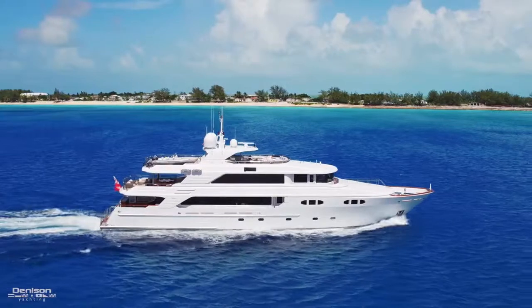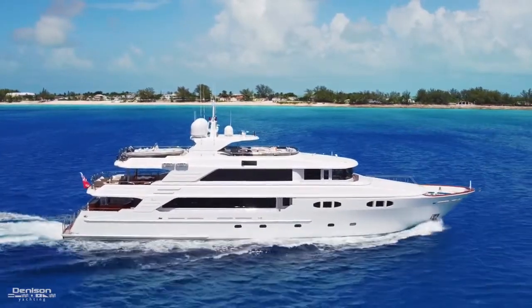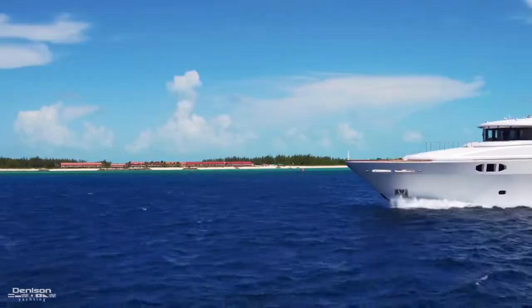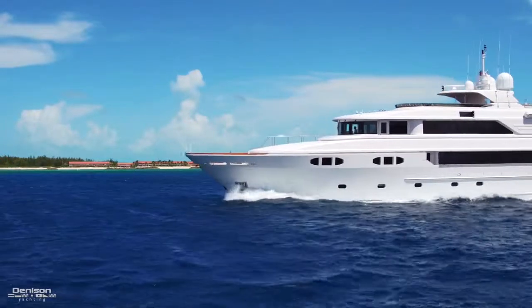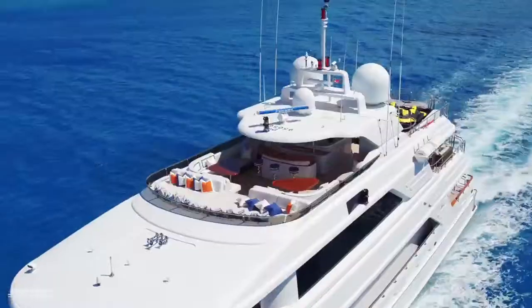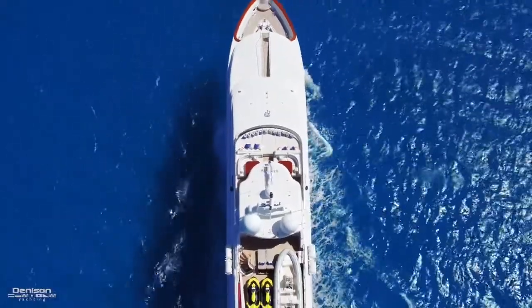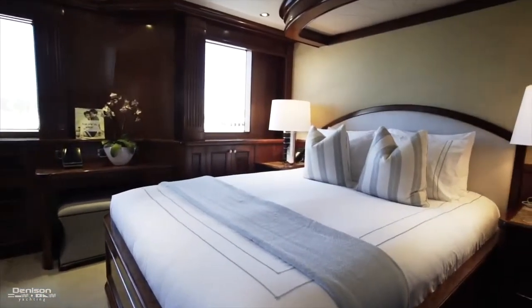An interesting fact about Far From It is that she's the fifth hull in the series, meaning she was the fifth 142 Trideck that the Richmond shipyard built. One of the changes made was to make the pilothouse windows upright rather than sloped. This extended the flybridge by roughly four feet six inches, and also gave additional room for the sixth stateroom located just aft of the pilothouse on the port side.